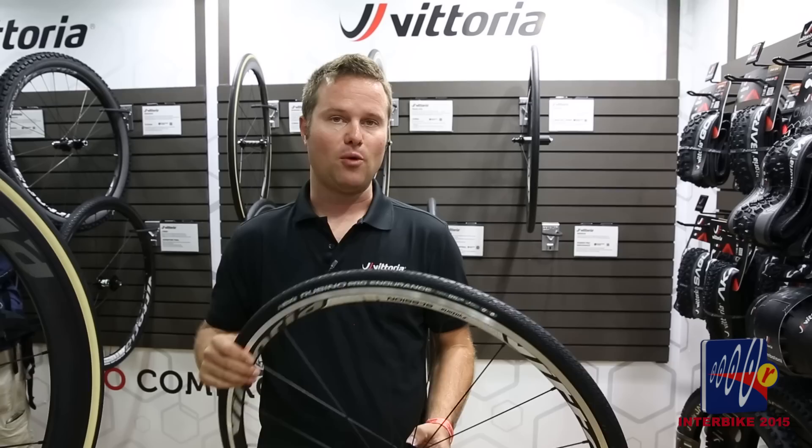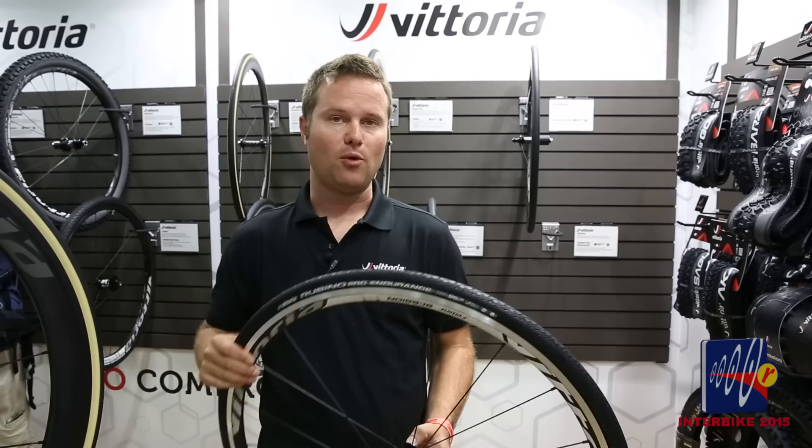The Rubino has been such a favorite within the Vittoria line, and to revamp the Rubino and the Corsa and bring forth new families within those product lines has been truly a challenge. We really feel that we've brought forward something that truly takes it to another level. More information at Vittoria.com. Thanks for joining us.